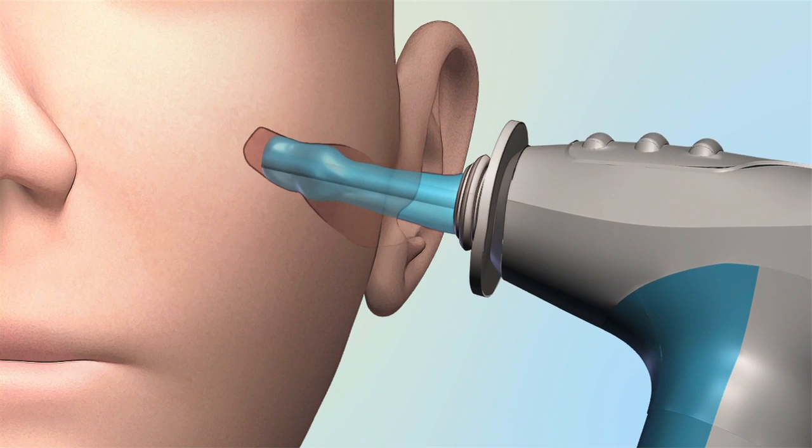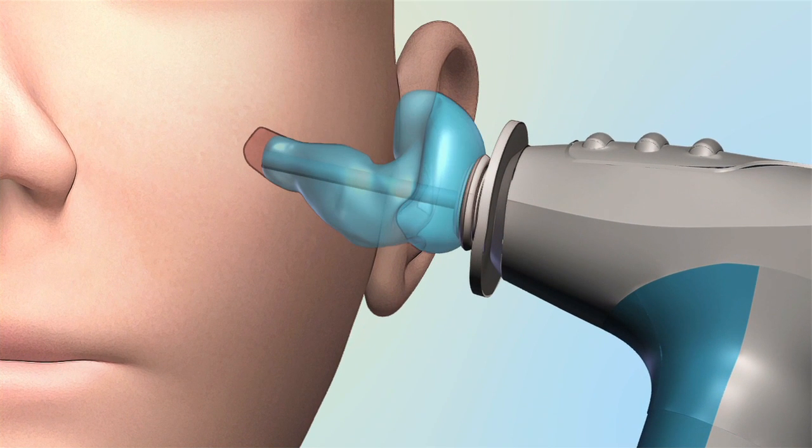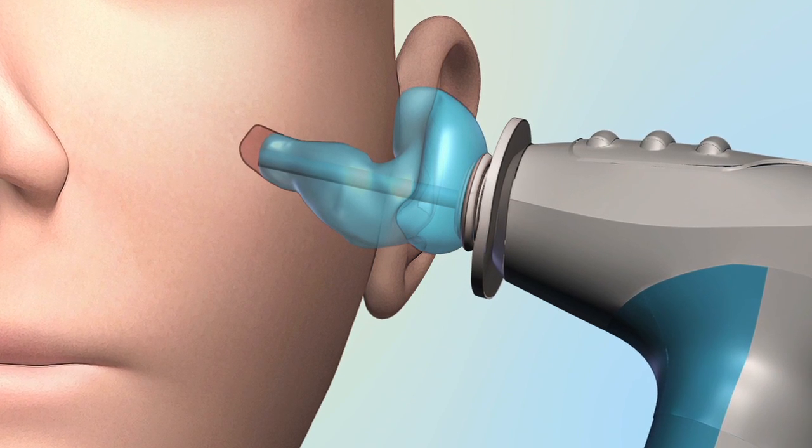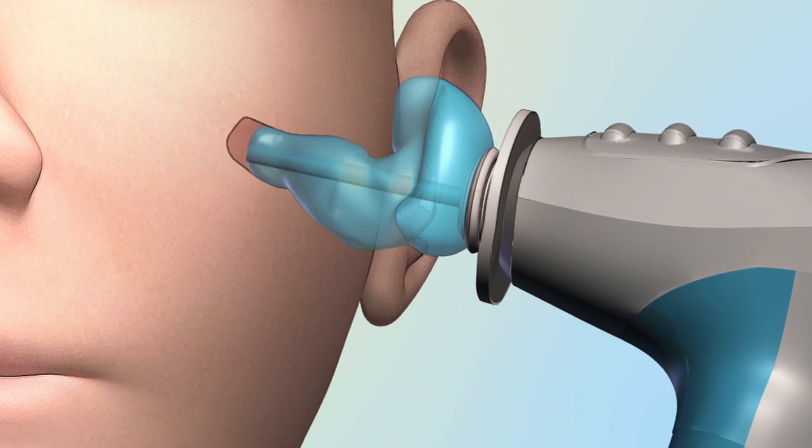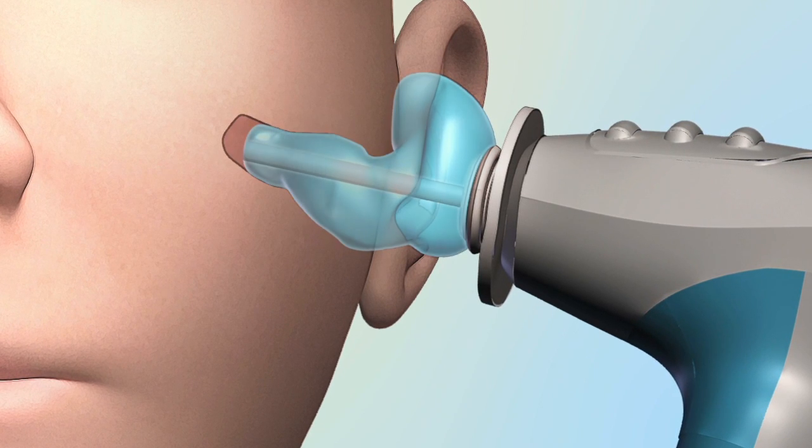Once positioned, the membrane is filled with a water-based optical dye. This liquid expands the membrane until it conforms precisely to the patient's unique ear geometry. At the press of a button, the scanner tip retracts, capturing hundreds of images of the inside of the conforming membrane.